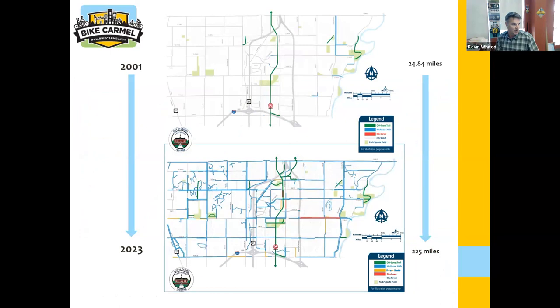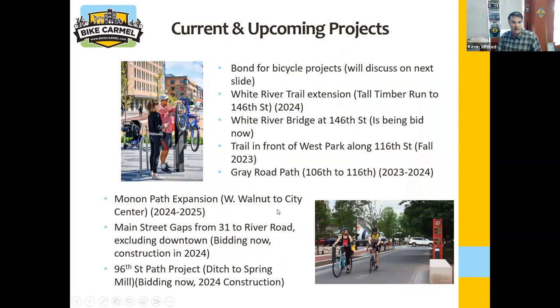In 2003, we required developers to either build path or contribute to a path fund, but we really pushed them towards building their own path because they already have construction equipment out there — it's cheaper for them. Here's what we're working on right now. There was a bond passed in Carmel City Council in the fall — about 60 million — and 40 million of that is set aside just for bicycle infrastructure. We were super stoked about that.